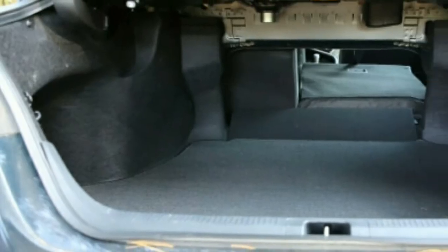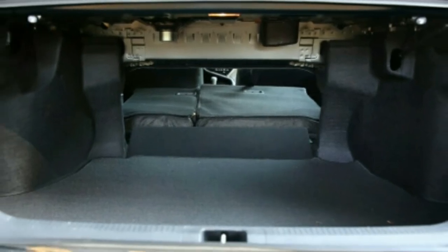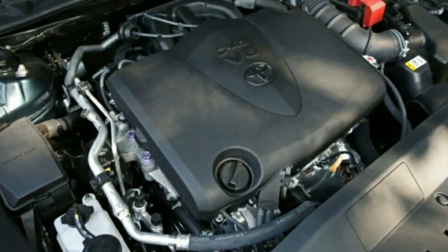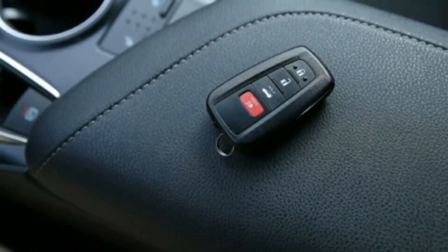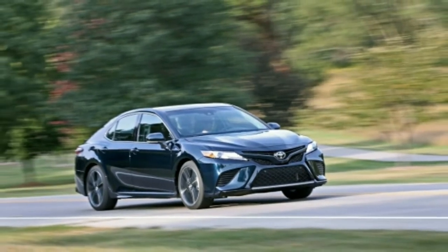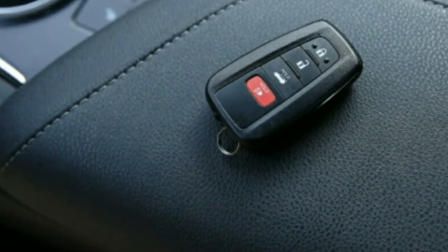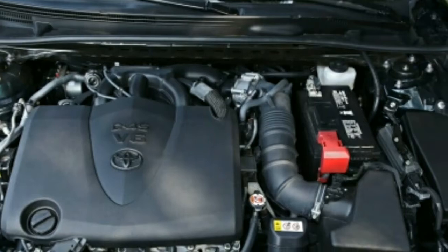Honda also has Toyota beat in the transmission race, where the Accord 2.0T boasts a sharp automatic with 10 forward gears compared to the Camry's eight. The Accord also offers a manual transmission with both engine options — a stick shift would be a welcome addition for the Camry. With the eight-speed automatic, there is a slight delay between the driver pressing the gas pedal and receipt of a downshift, a flaw aggravated by the transmission's stubborn preference for higher gears. A Sport button on the center console adds some enthusiasm to the engine's responses, and an S gate for the gear lever helps, but neither fully eliminates the powertrain's hesitation in response to aggressive throttle inputs. Manual gear selection via steering-wheel-mounted paddles and shift levers is similarly unremarkable.